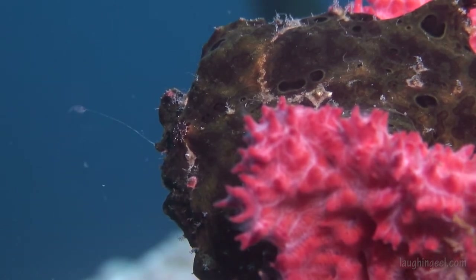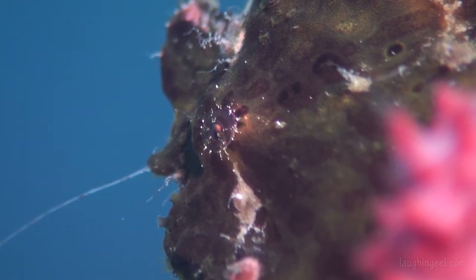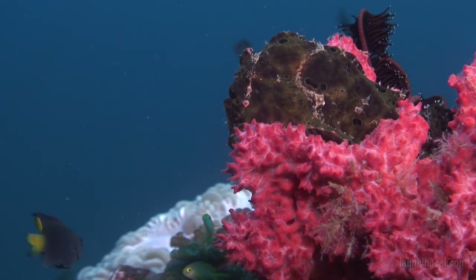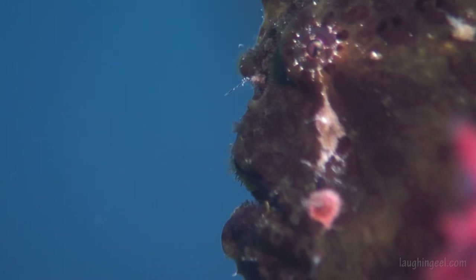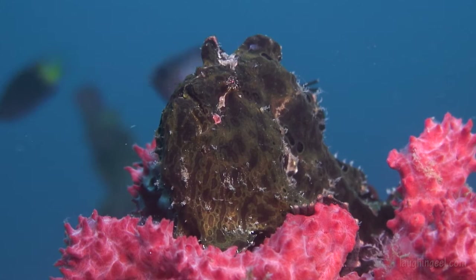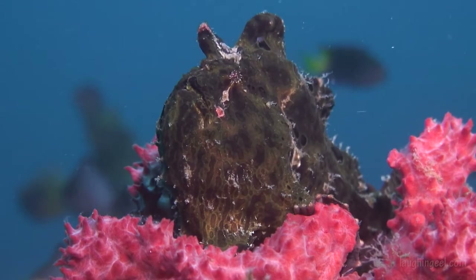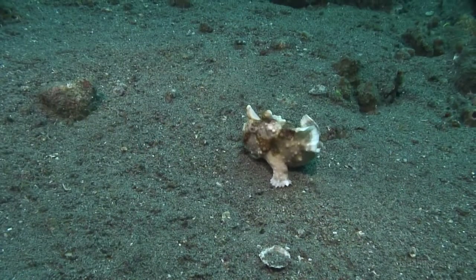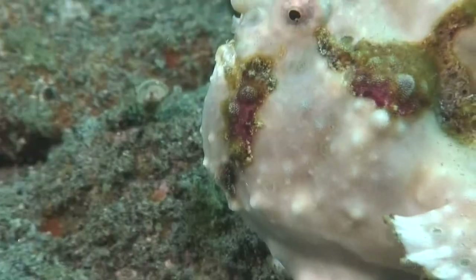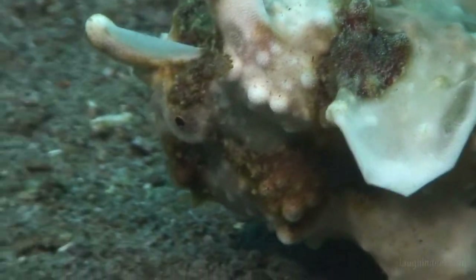This black lump is a frogfish. You can see it angling for dinner, but that's about all frogfish typically do. Photographers love frogfish because they stay still for photos. But for video, even the frogfish knows it's boring. Okay, I take it back about frogfish — very occasionally, they're not boring. This frogfish shows its excellent form as it attempts to crawl from one sponge to another.